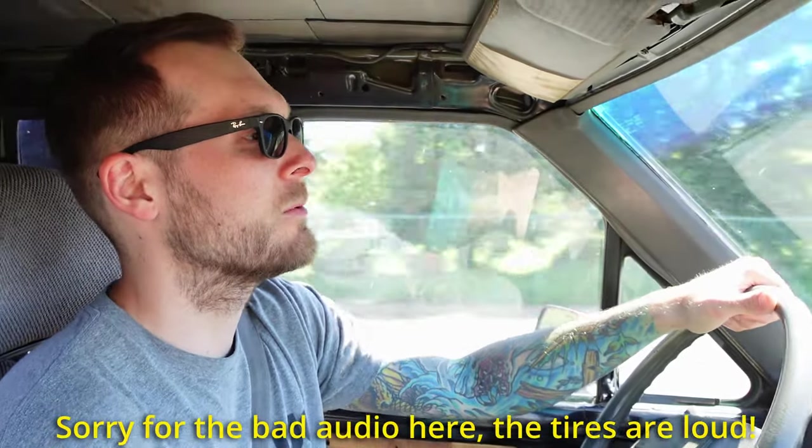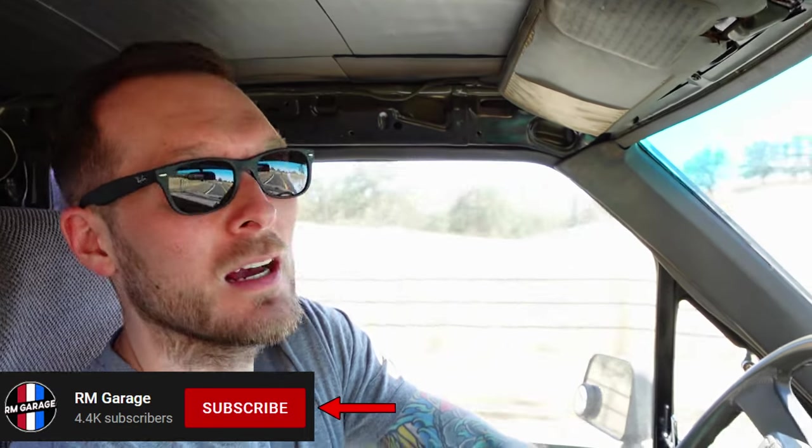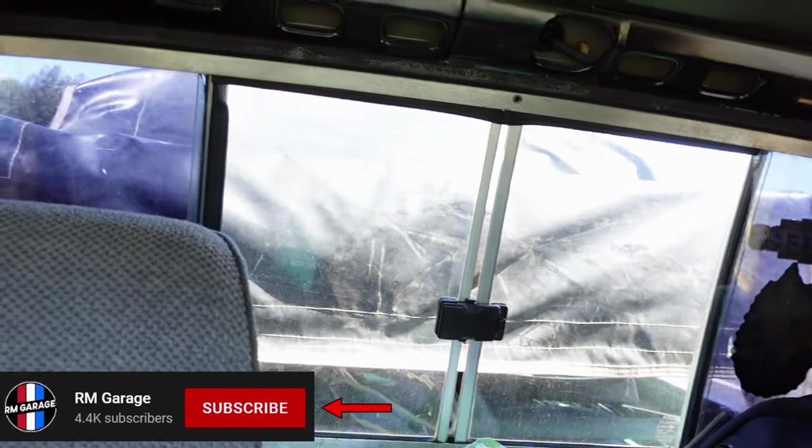Hey guys, welcome back to the channel. Today we're taking the Toyota on its first camping trip of the year. Nothing crazy — we're just basically testing it out to get it ready for bigger wheeling trips later this year. We're getting a pretty late start today because, as you'll see, we mounted a rooftop tent on the back of the pickup.